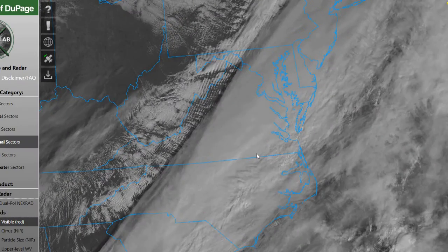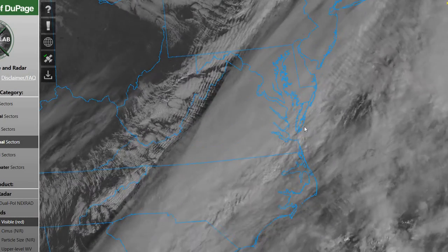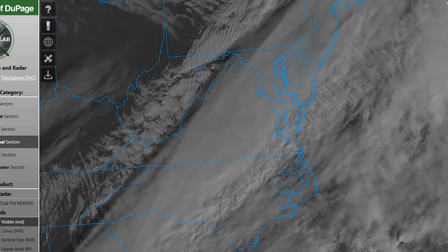Taking a look at our current satellite imagery, you can see we do have a good amount of cloud cover across the region this morning. Not seeing much low-level cloud cover as of yet. Still expecting a chance of that low-level cloud cover building in, but most of the clouds are around 7,000 feet this morning.